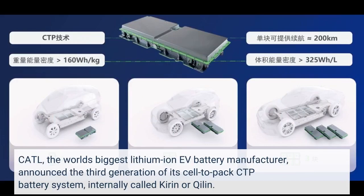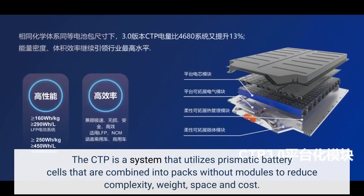CATL, the world's biggest lithium-ion EV battery manufacturer, announced the third generation of its cell-to-pack CTP battery system, internally called Kirin or Keylin. The CTP is a system that utilizes prismatic battery cells combined into packs without modules to reduce complexity, weight, space, and cost.